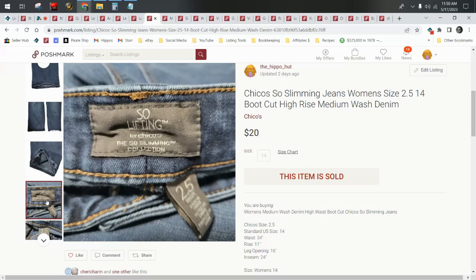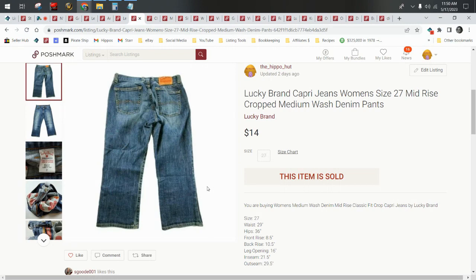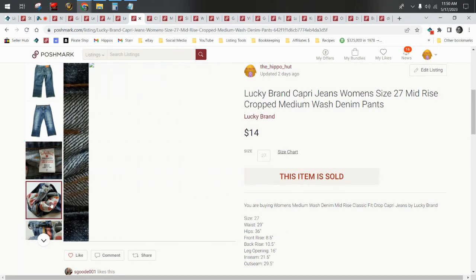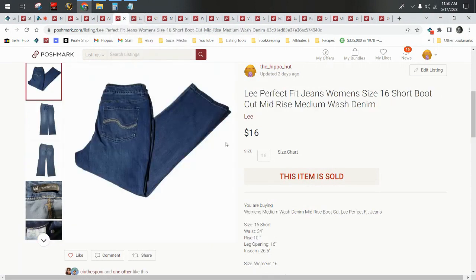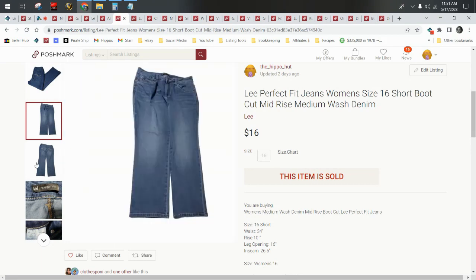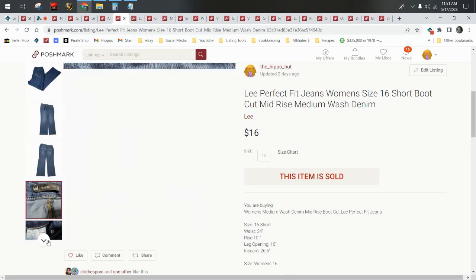The So Slimming line typically does really well — just like any jeans with lifting or slimming technology. Democracy is another brand with a 'want a better butt' feature. There are several brands with slimming features and women love them. A pair of Lucky Brand capris sold for $14, which would have been about a $22 sale on eBay. Keep that in mind when you wonder how I can offer 30% off on certain days — I price higher and they're paying shipping over here on Poshmark.